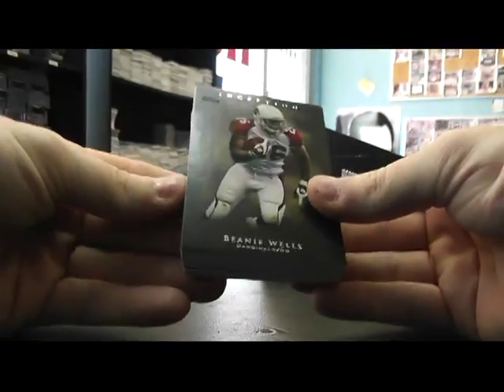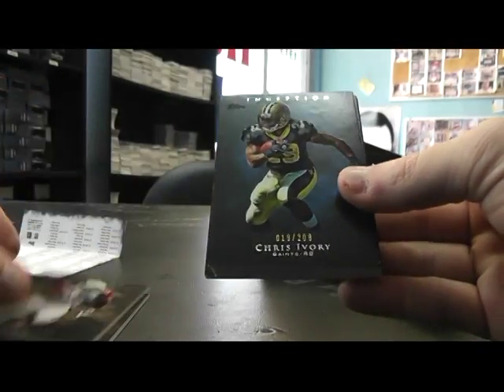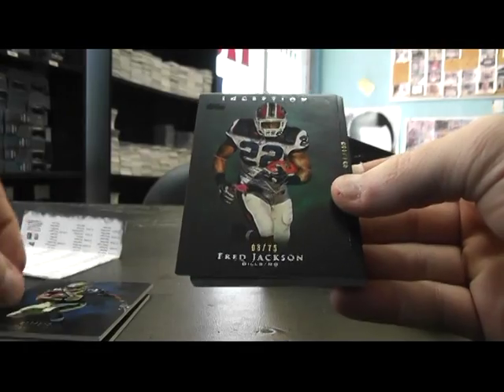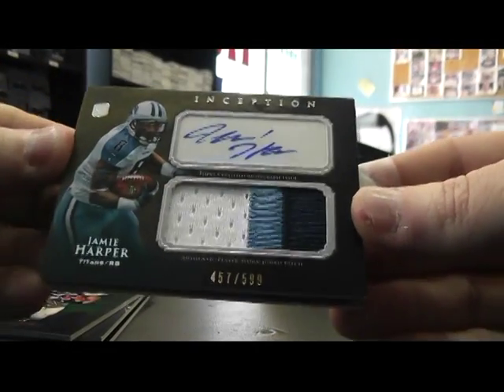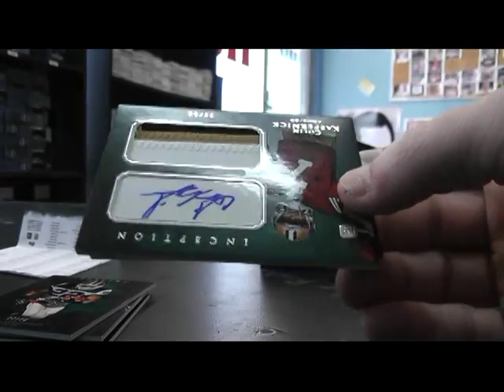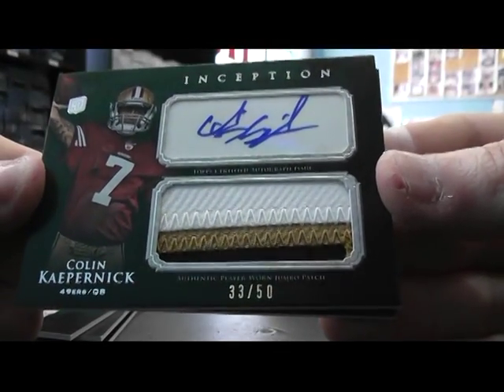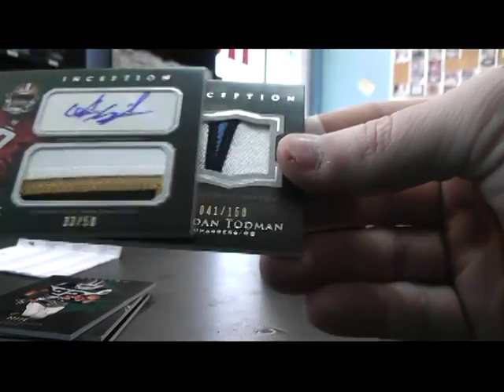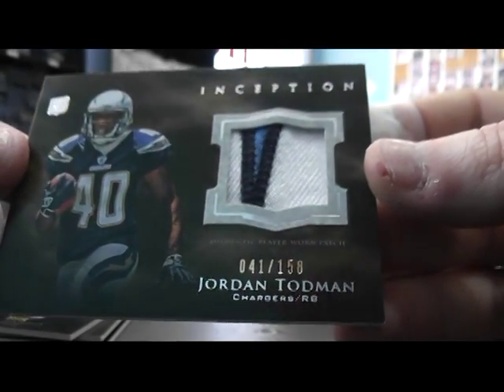You got three fatties. We got Wes Welker, Beanie Wells, Chris Ivory, Fred Jackson numbered to 75, Jamie Harper patch autograph, and Colin Kaepernick numbered to 50 — patch autograph. And part of the logo of the bolt, Jordan Todman numbered 158.